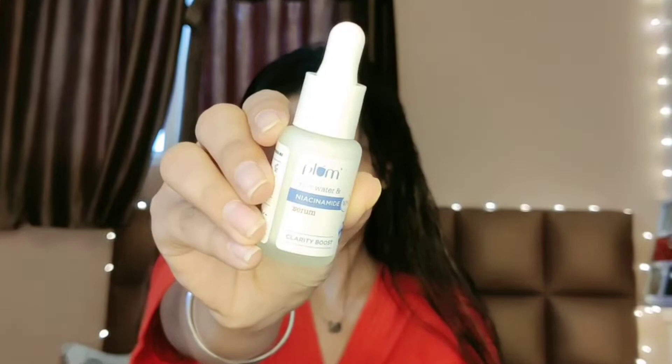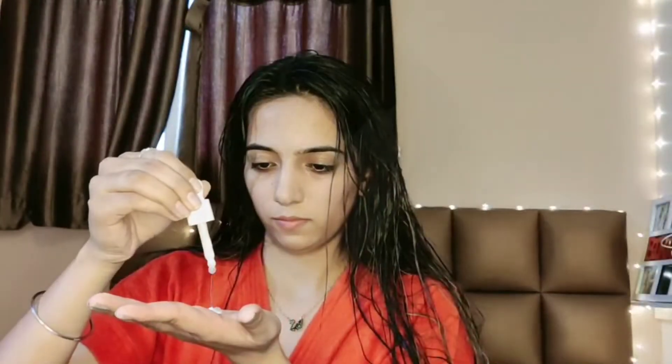Now I am going in with the Plum 10% niacinamide serum. I like to take it on my palm and pat it all over my face. It has a creamy consistency but it is non-sticky.